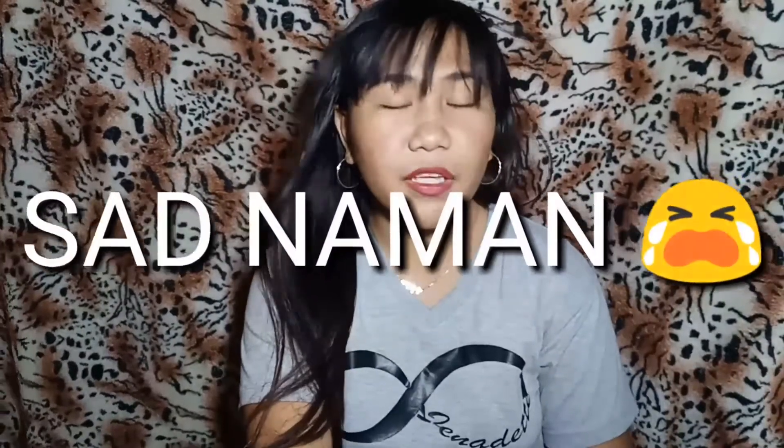So ayun na nga guys, bumili ako — kasi last time, hindi ko man talaga gusto i-video ito, wala na talaga akong maisip na ibang vlog. So no choice. Gusto ko lang din to i-share sa inyo kasi sobrang bura ko syang nabili.